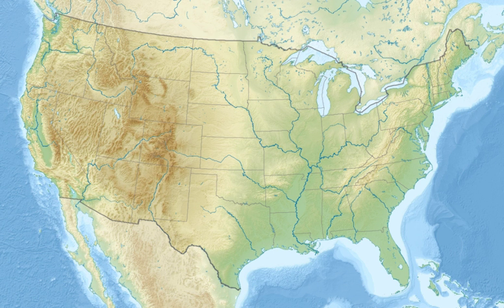Situated 25 miles northeast of Billings, Montana, along Interstate 94, the pillar gets 50,000 visitors annually.